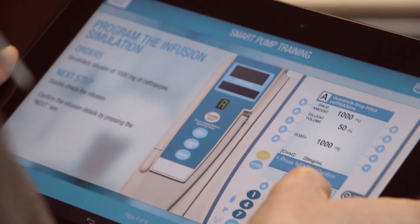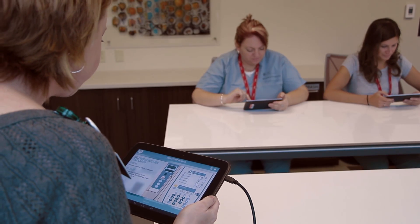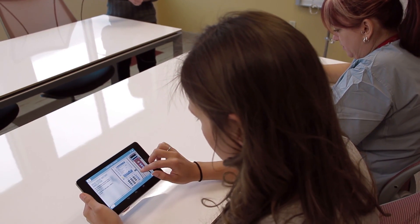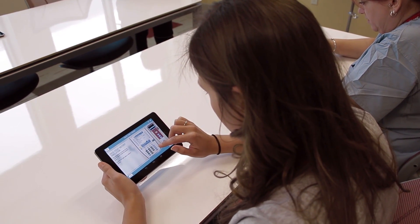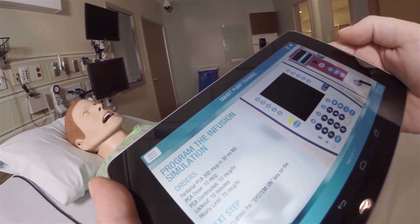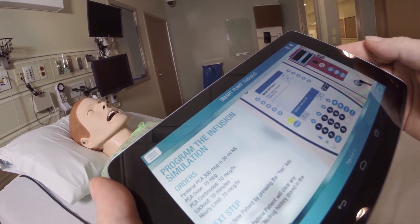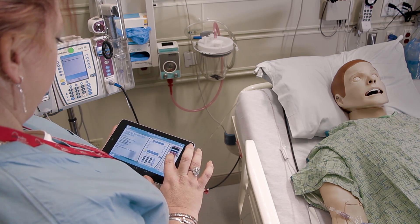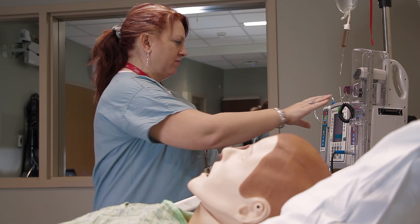What the smart pump app has really done for us is it's allowed us to provide the right amount of education, the right mode of education, for the right nurses. The key value of this technology is its presence in the workspace — this is not training that's happening away from the bedside. This is training that can happen on a tablet right next to a patient care environment, and in the presence of a preceptor, we can document that people are achieving competency in the clinical space at the bedside.